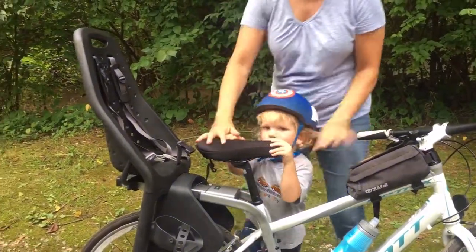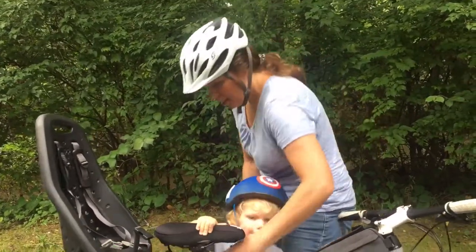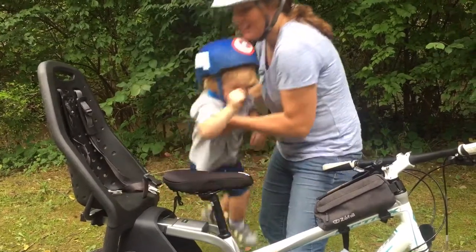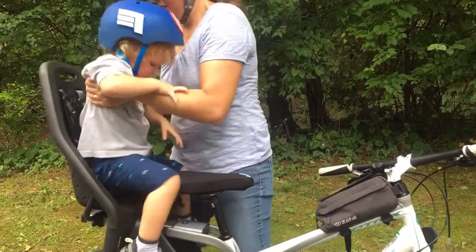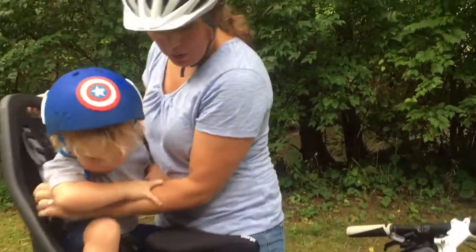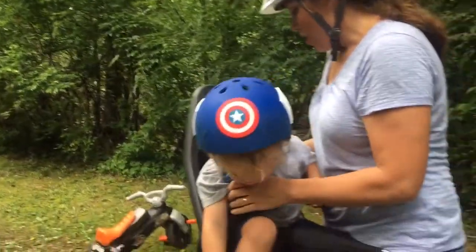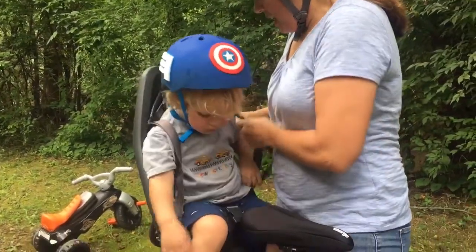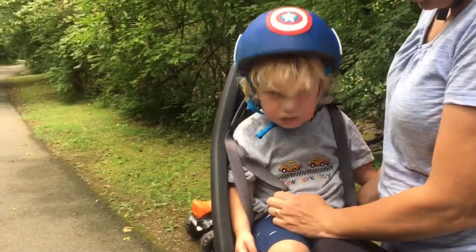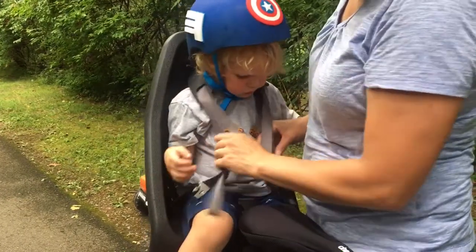I'm always going to make sure that I have a hand on the bike. I make sure my straps are ready. I make sure that the bike is always leaning towards me and on the kickstand, but I'm never going to let go of the bike. And I make sure that the straps are already in adjustment so that it's an easy clip to get them in there.